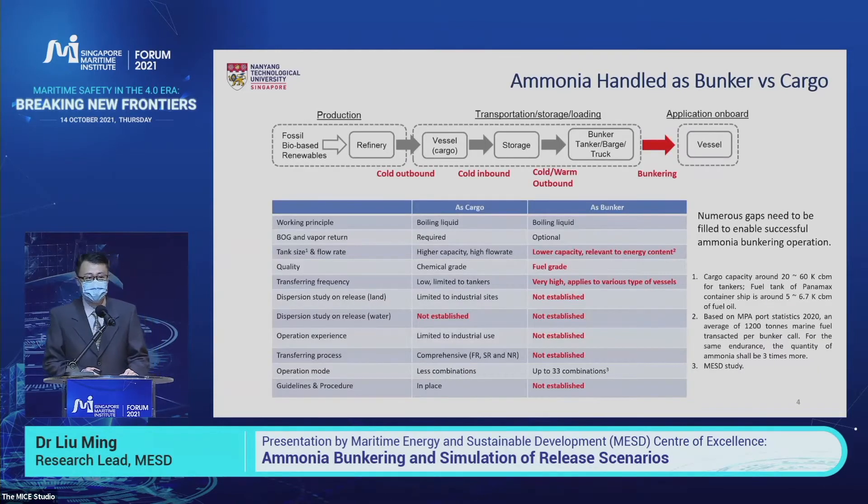This is a very detailed comparison between ammonia used as a chemical cargo and as a bunker. In this comparison table, I won't spend too much time here — you can read it one by one later. All the differences and gaps to overcome for ammonia bunkering are highlighted in red.